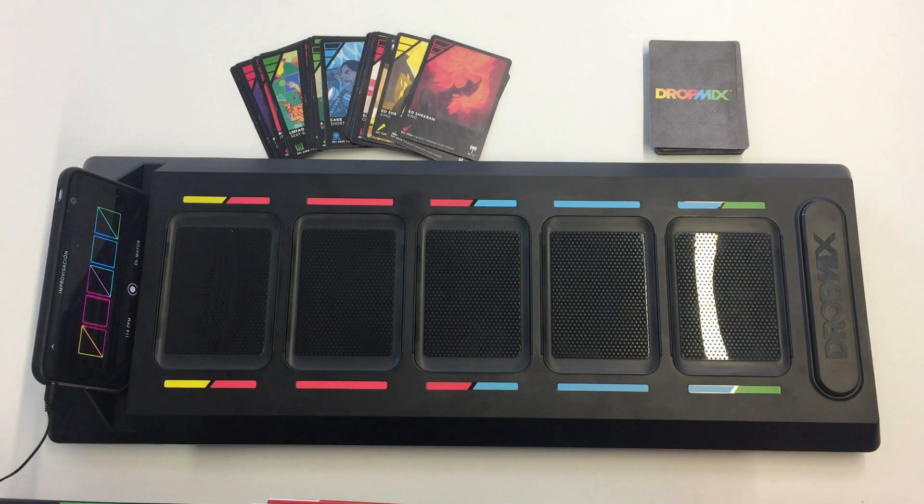For instance, I will start by playing the Jason Derulo card in the first slot, and in a moment the song starts playing in the application.